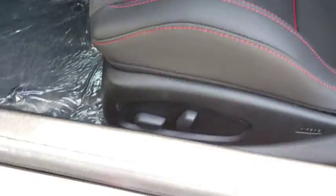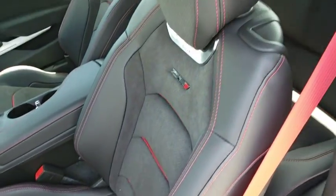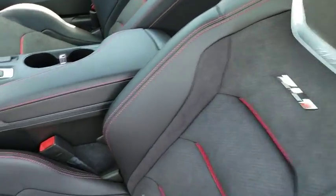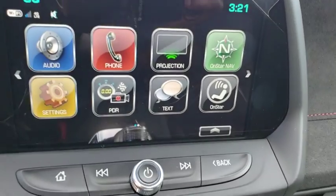Six-speed manual transmission, keyless start, auto off headlights, AM FM stereo radio, premium sound system, universal garage door opener, rear defrost, passenger airbag, MP3 player.